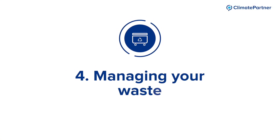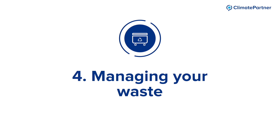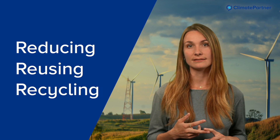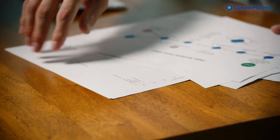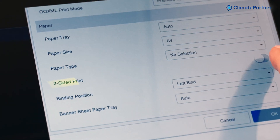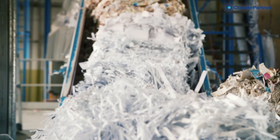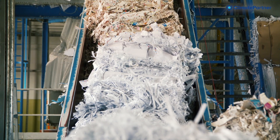A holistic reduction strategy should also include managing your waste, which is measure number four. The key words are reducing, reusing, and recycling. Decrease waste by reducing paper usage and changing your printer settings to make double-sided pages. Purchase recycled paper and use sustainable office products.